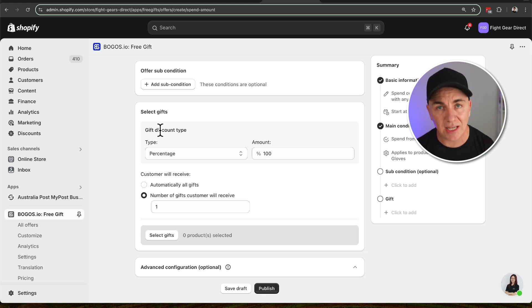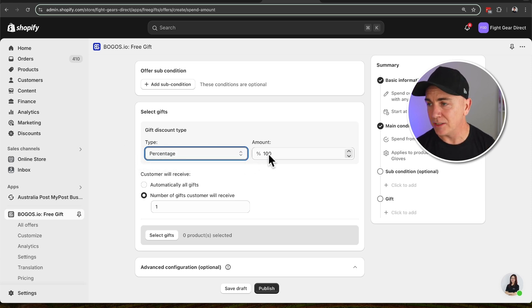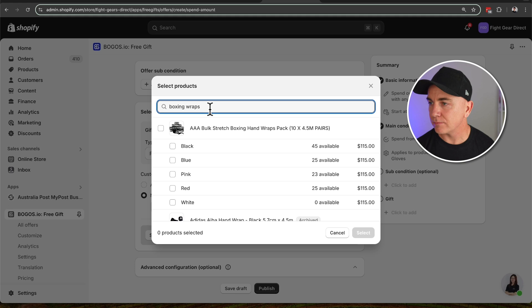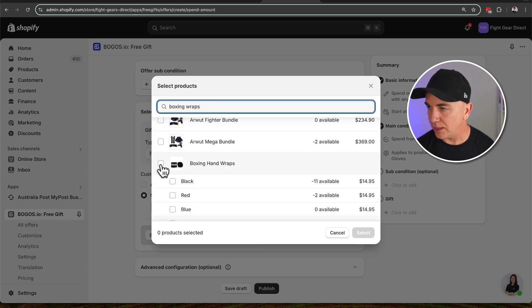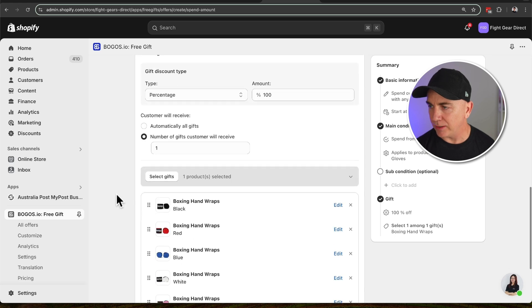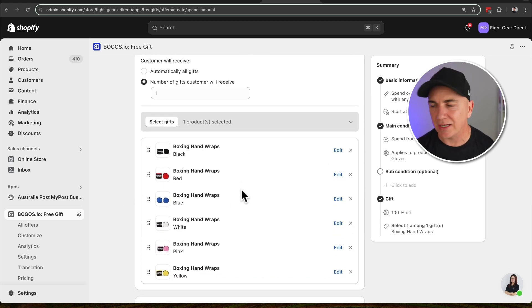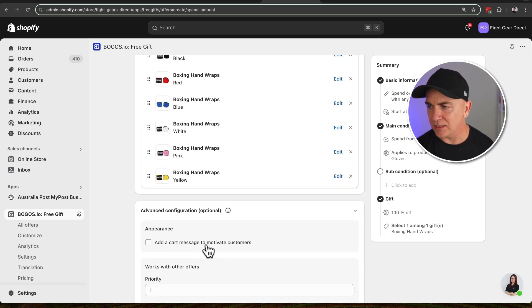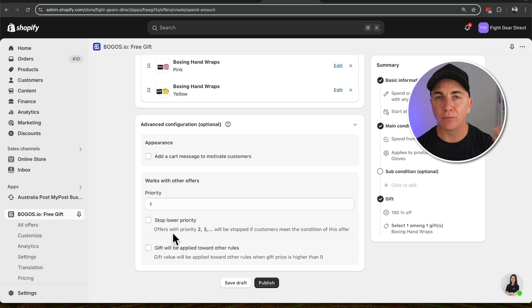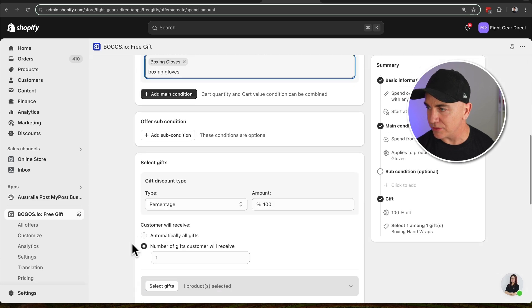Now we talk about what the gift is actually going to be. We can either give a free gift, a discount off a gift, either as a percentage discount or an amount discount. Right now we want this gift to be free, so we have a 100% discount. Now we talk about how many gifts we want to give. I'm going to select boxing wraps and choose the one we want to give away as a free gift. We've got multiple variations so customers can choose their color. There are some advanced configurations here too — for add to cart messages or offer priority if you have multiple offers.